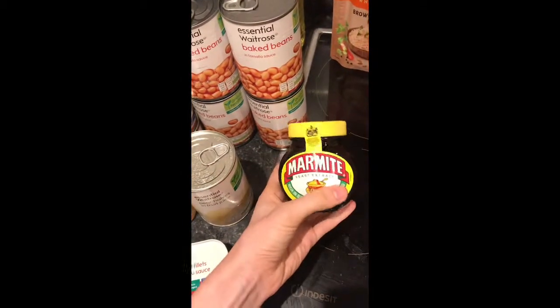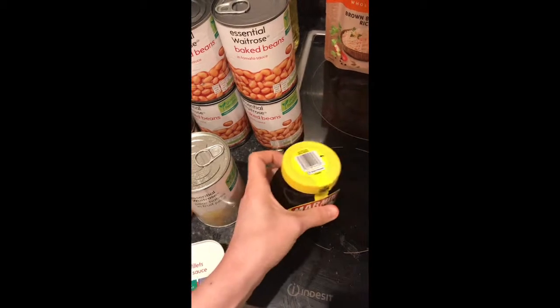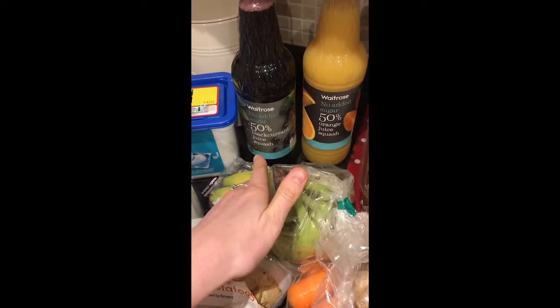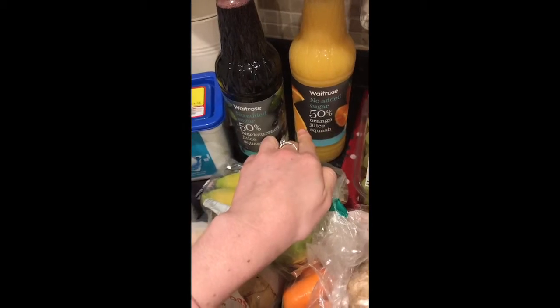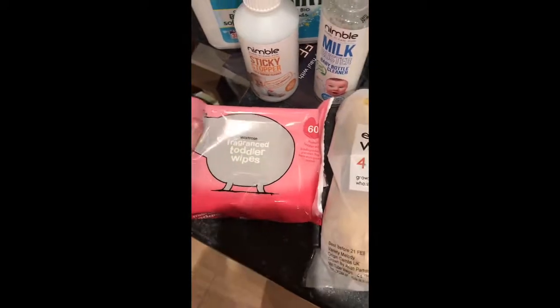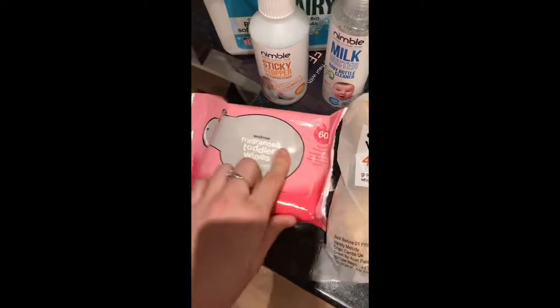We've got some Marmite which is for John, and two packets of Uncle Ben's brown basmati rice. Finally, one of the Waitrose blackcurrant squashes and also a Waitrose orange squash — these are the high juice ones. And some Frubes toddler yoghurt pouches for Ella.